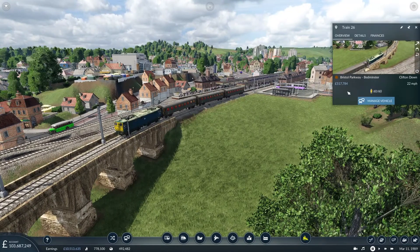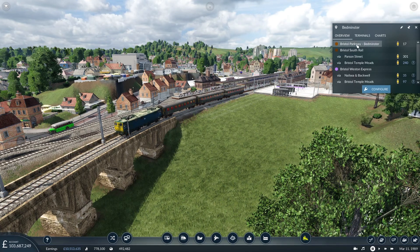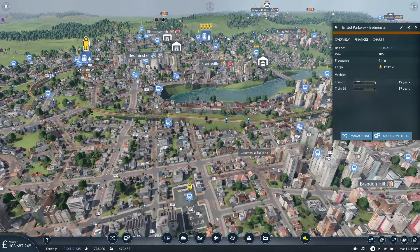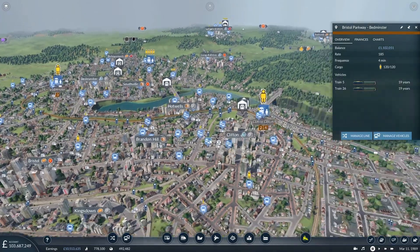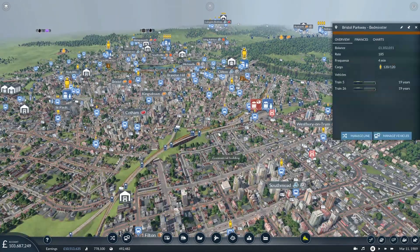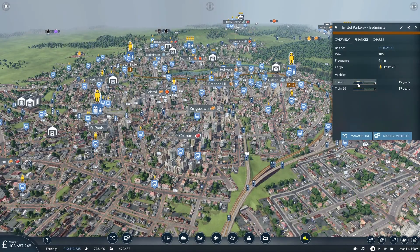One is the service that was just pulling into Bedminster — a quite old service going from Bedminster to Parkway. It's basically full and makes a nice amount of money, calling at Clifton with quite a few people using it, connecting up to Parkway to link into the larger mainline services.